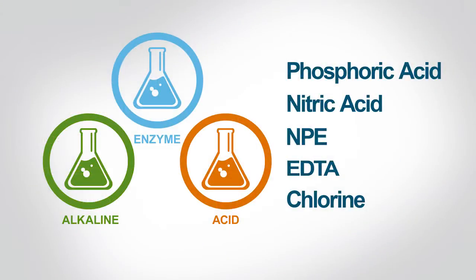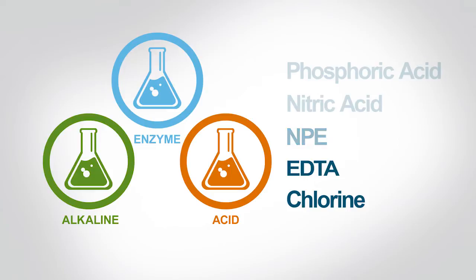These new chemistries are formulated without phosphoric acid, nitric acid, NPE, EDTA, and chlorine, which minimizes environmental impact.